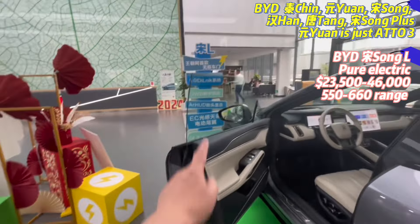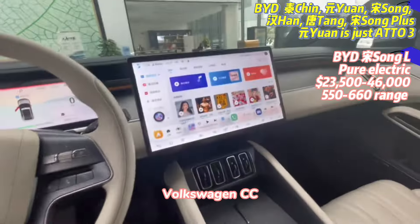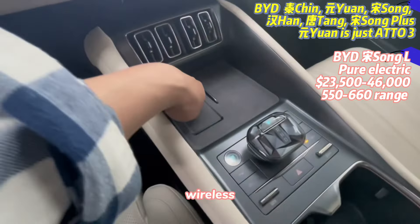This looks like a CC — a Volkswagen CC style. It also has wireless charging.